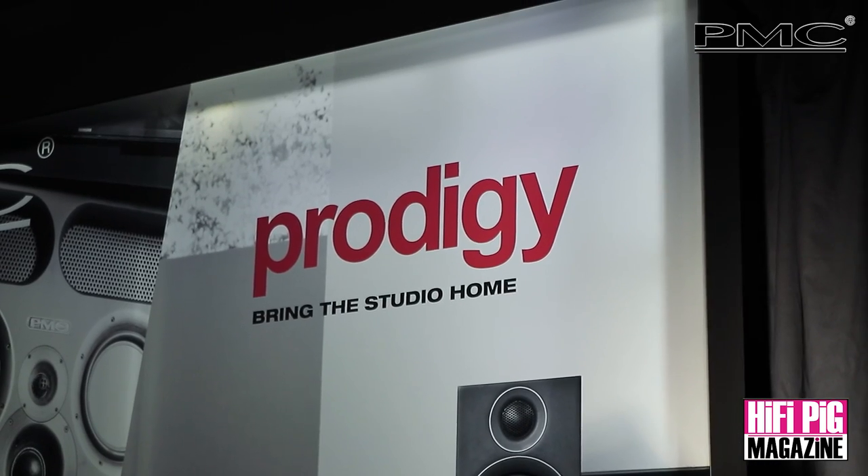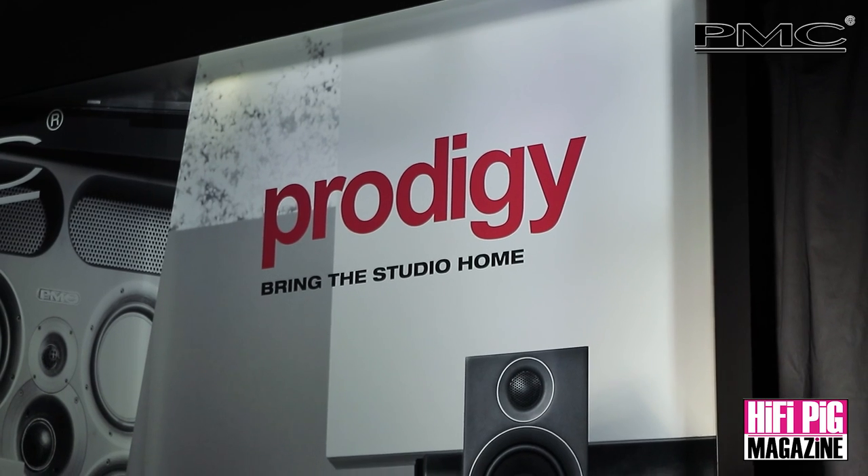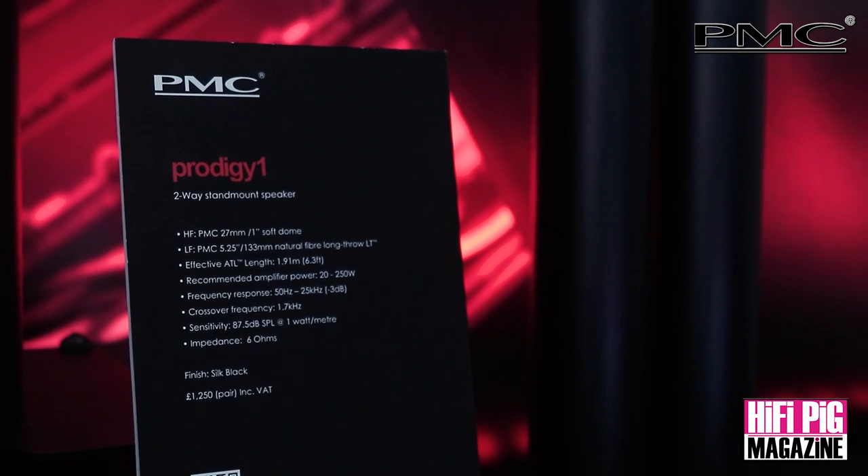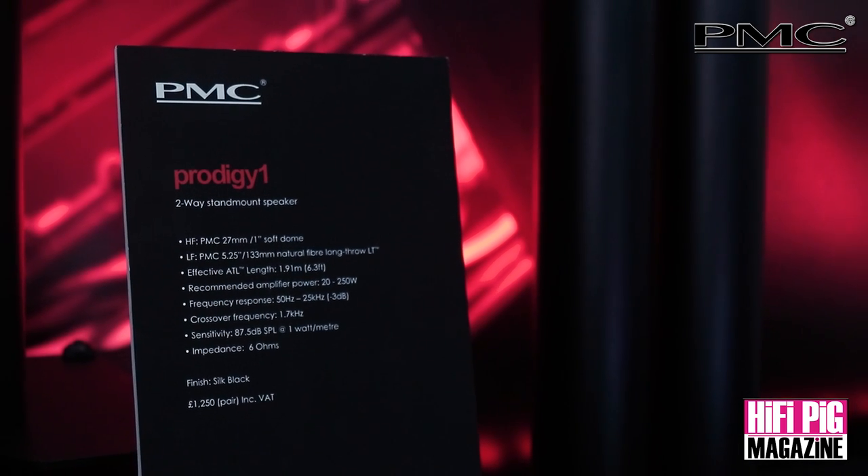We go to a lot of press conferences at these kind of shows and they tend to follow a format where the product is introduced and at the end there's a big reveal of the price. Frankly, I thought that's an incredible price for a PMC speaker that packs everything of a PMC speaker. We'll leave the price till the end of the video and we'll do the big reveal here as well.